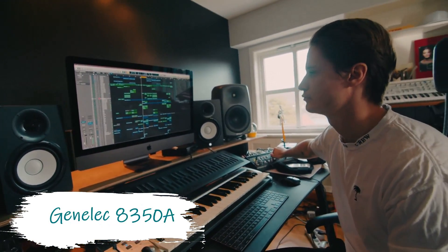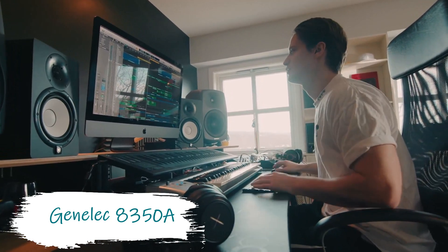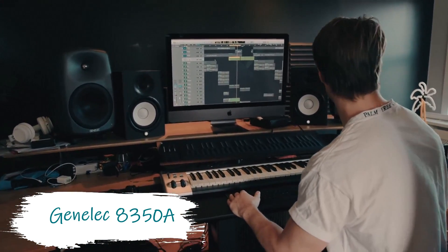Kygo's second set of studio monitors are not as cheap as the first. At two and a half thousand dollars per monitor, these Genelec A350A studio monitors are too expensive for a basic home studio setup.